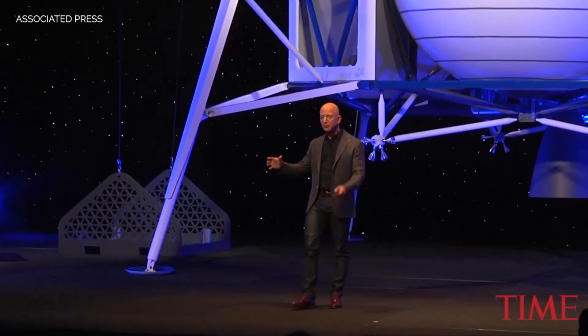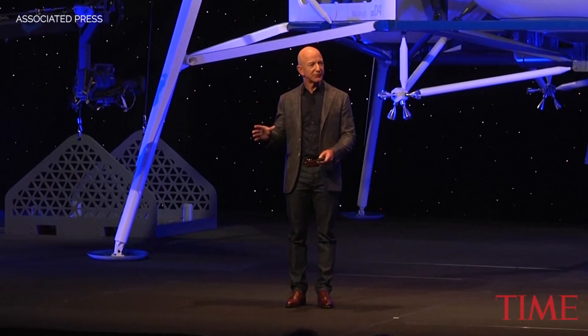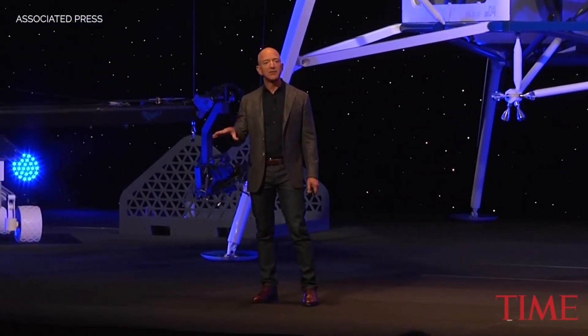There's no GPS on the moon. So if you want to land precisely — and we can land within 75 feet of our target — what you do is you use features on the moon to navigate.